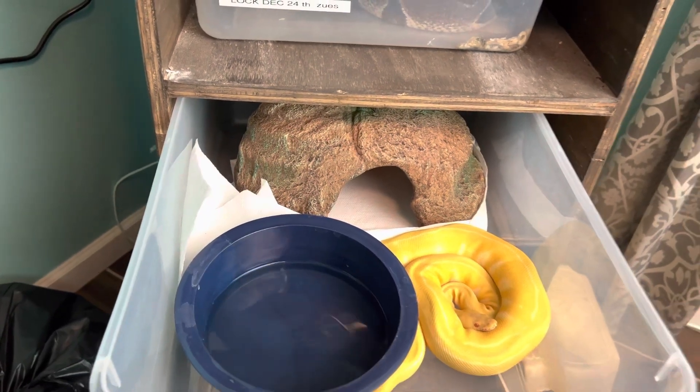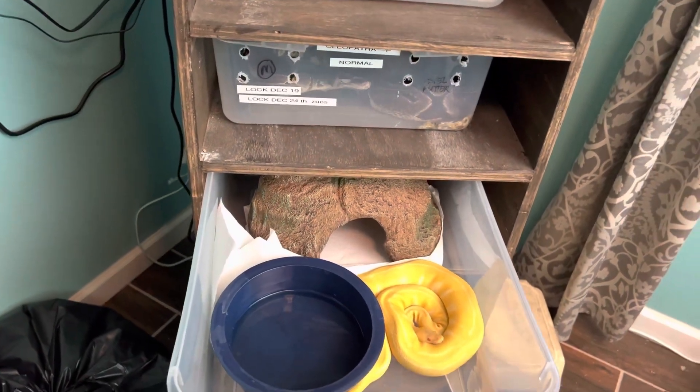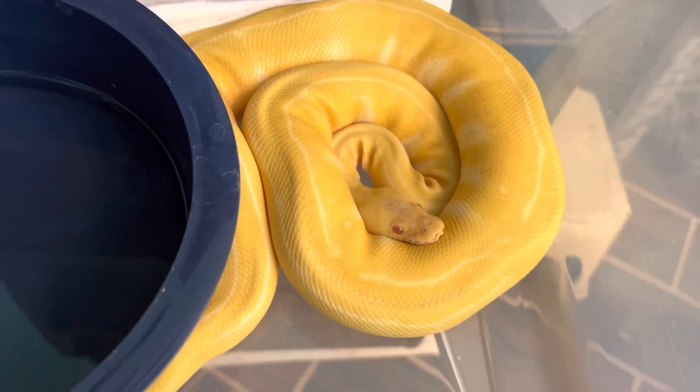I wanted to get a rack set up from them, fellas, but they're pretty expensive, so we're just going to build our own rack system. This Nagini — she's looking beautiful as usual.